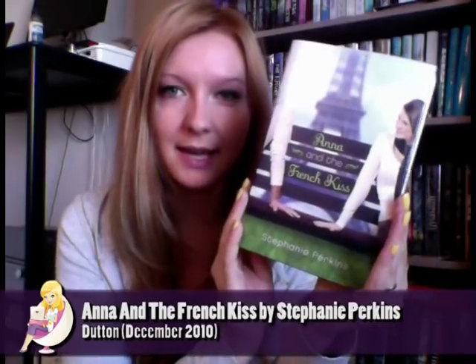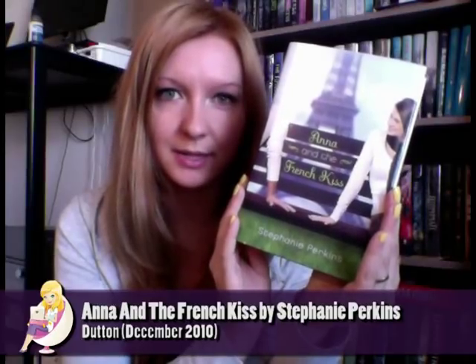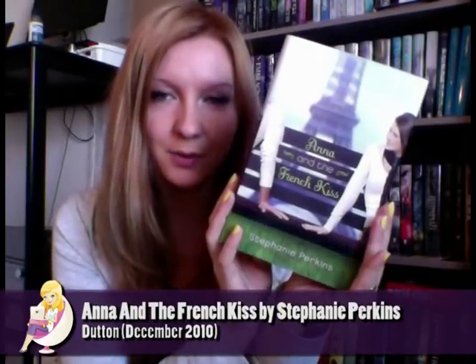The first book I got is Anna and the French Kiss by Stephanie Perkins. I won this one in a giveaway during the Summer Loving Giveaway Hop. I've heard amazing things about it and I'm really excited for it.